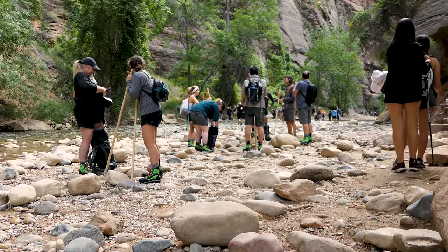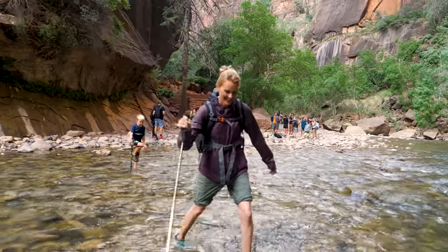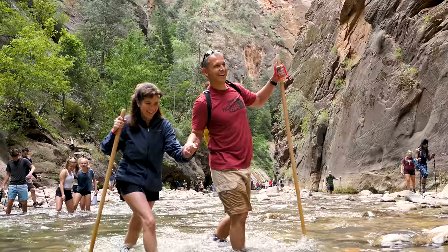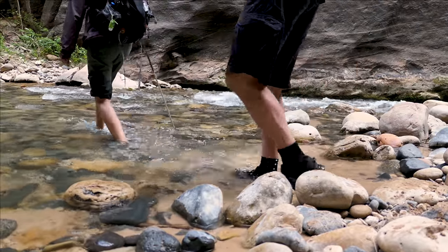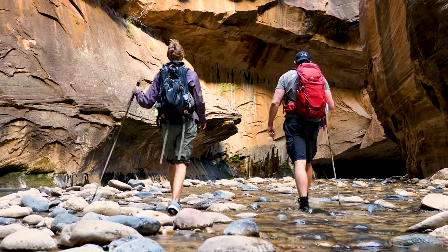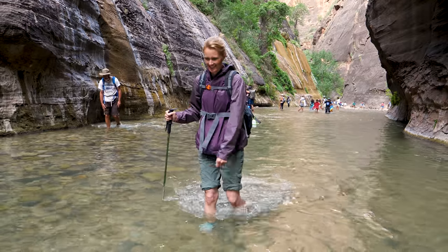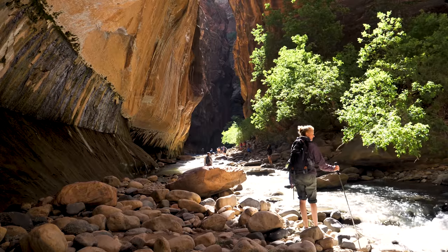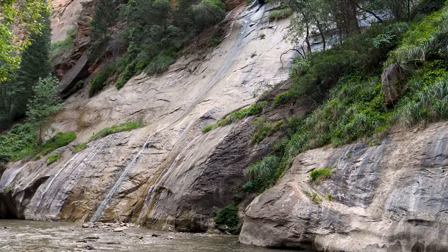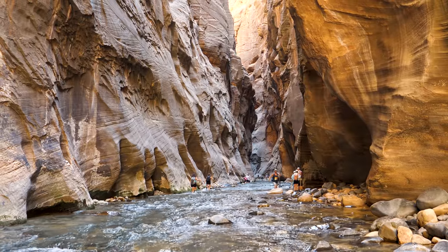The Narrows Trail begins where the Riverside Trail ends. Considered one of our National Park's premier slot canyon hikes, this hike in Zion is often the most desired destination for any visitor to the park. Though the entire trail is 9.4 miles round trip, often taking roughly 8 hours to complete, hikers can go in as far as they desire and then return the way they came. The novelty of this hike is walking through the Virgin River as you see towering canyon walls squeezed closer together. Immediately you'll pass by Mystery Falls, and then about a mile in you'll enter one of the most beautiful parts of the canyon, a section affectionately known as Wall Street.